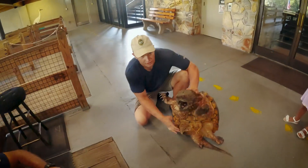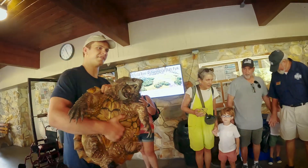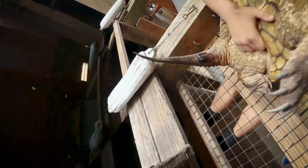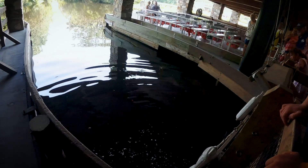Ready? Just go ahead and release him. Watch out please, watch out guys. You're safe. Look — his penis is out. There we go. Alright, let's see where the bubbles go. Awesome.